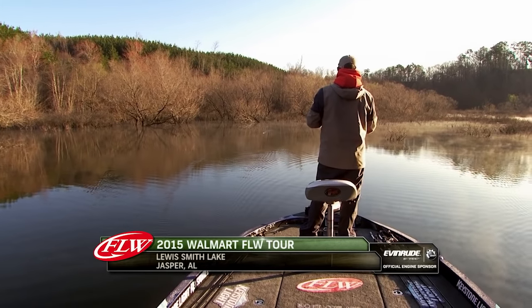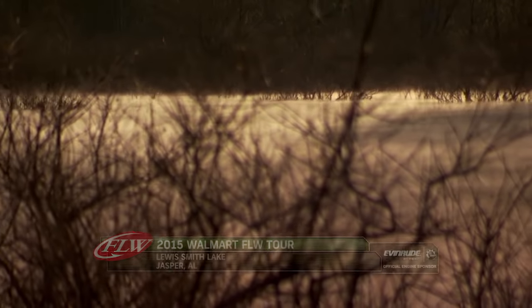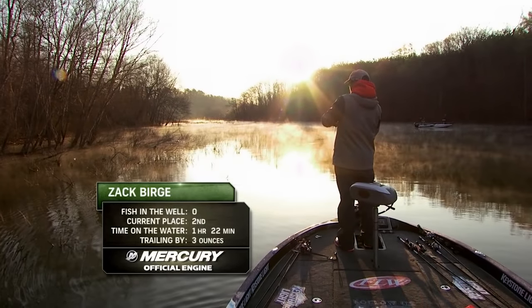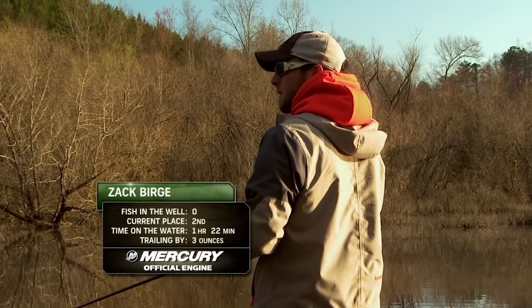It's a clear, cold morning on Lewis Smith Lake. For the young rookie who was leading the Walmart FLW Tour, the conditions couldn't be any worse. His shallow water bite needs air temperatures above freezing and some cloud cover. With neither of those factors in his favor, he's yet to catch a fish.